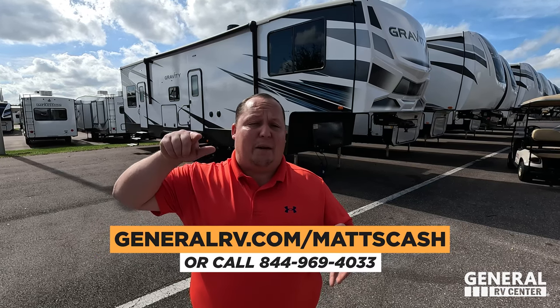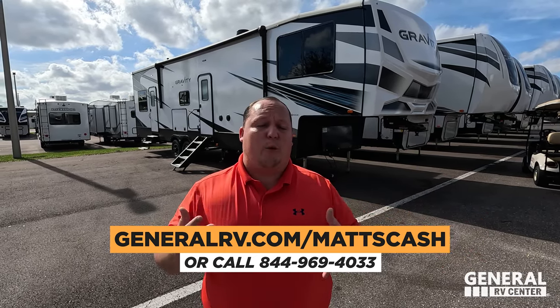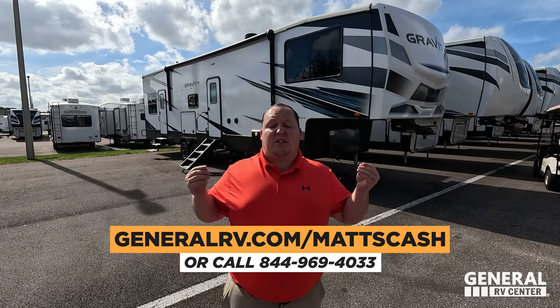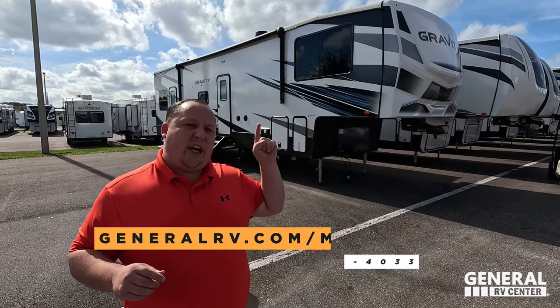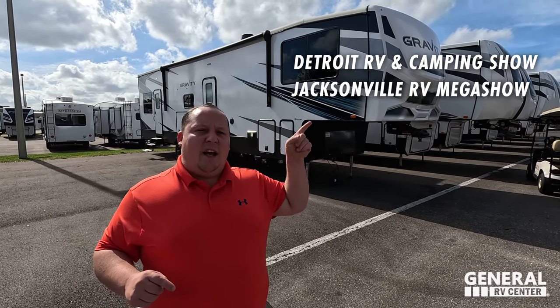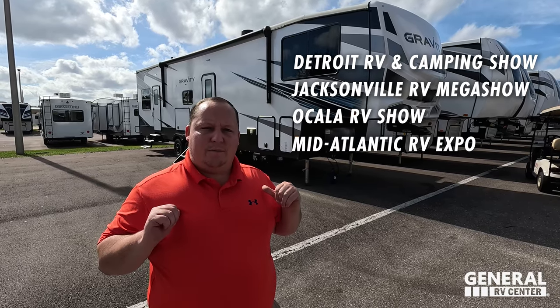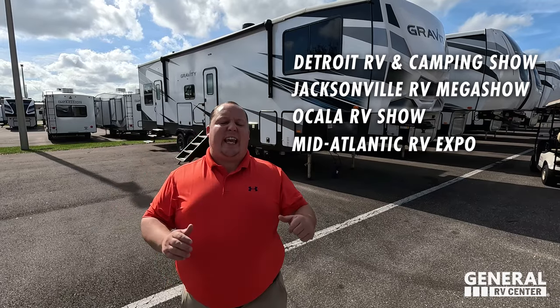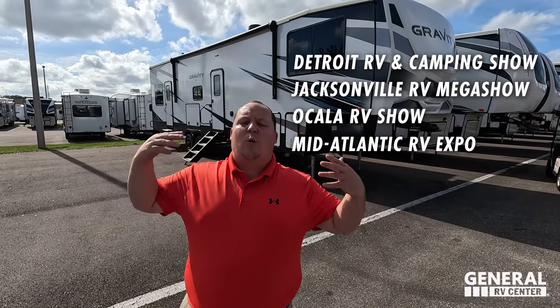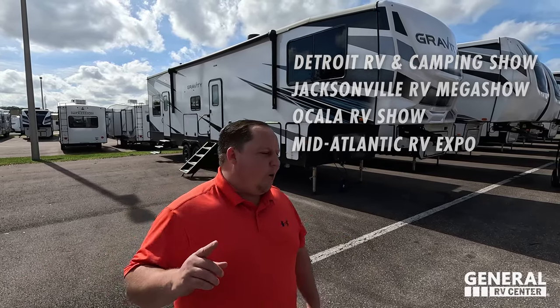If you guys were at the Tampa Show, it was so great to meet you. If you bought a brand we weren't representing at the Tampa Show, go right now to GeneralRV.com/Matt and fill out the Matt Cash form — let us see if we can beat whatever deal a competitive dealership gave you. We also have more RV shows coming up: Novi Michigan, the Jacksonville Super Show, the Ocala RV Show, and I'll be at the Mid-Atlantic RV Show solo. At these shows we're giving people Matt Cash and helping customers get the best deal in America. Let's begin.